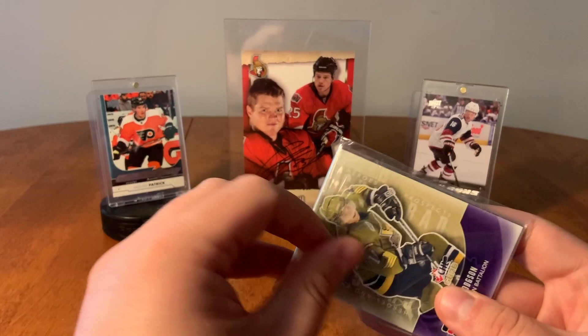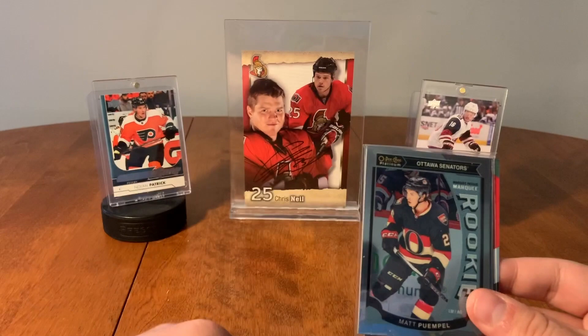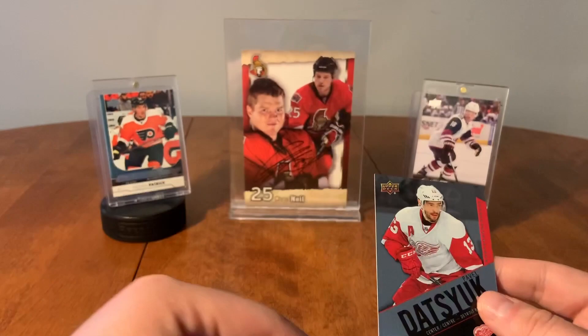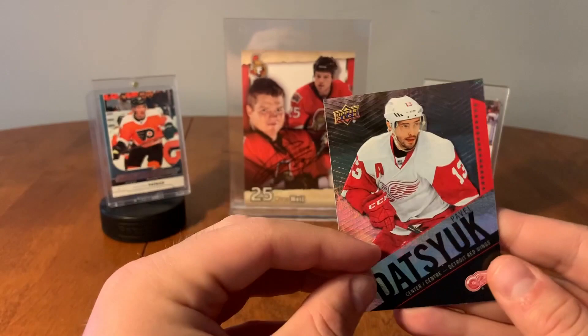So now we have Cody Hodgson. A Marquee Rookie of Matt Pumple. Opeechi Platinum. Scoring Kings from Fleer, Patrick Kane. And Pavel Datsyuk, Tim's Card from 15-16. Pavel Datsyuk.